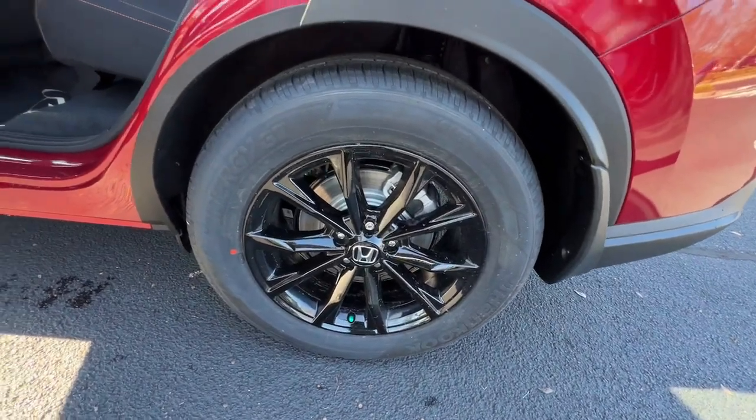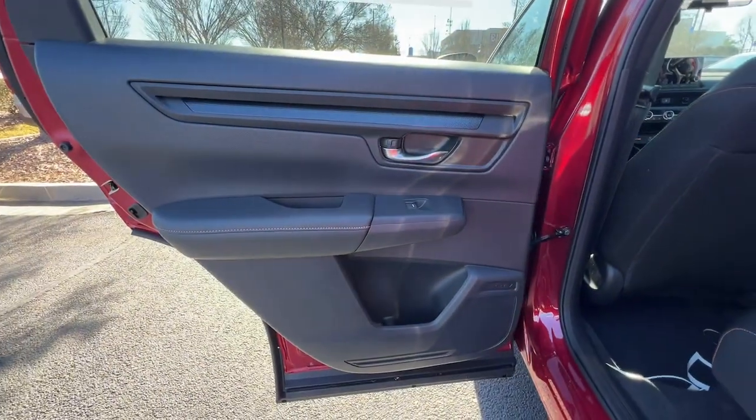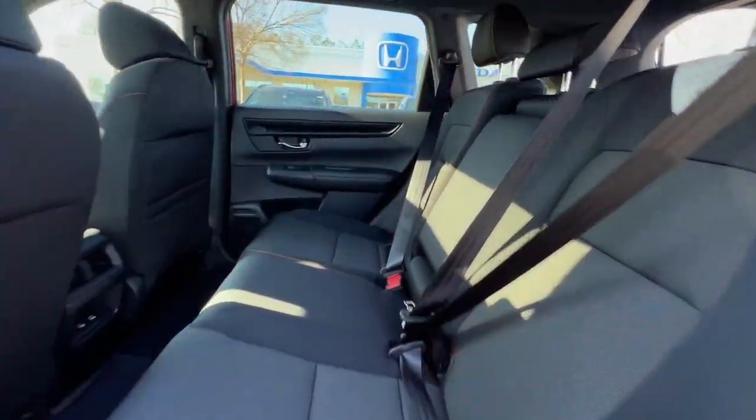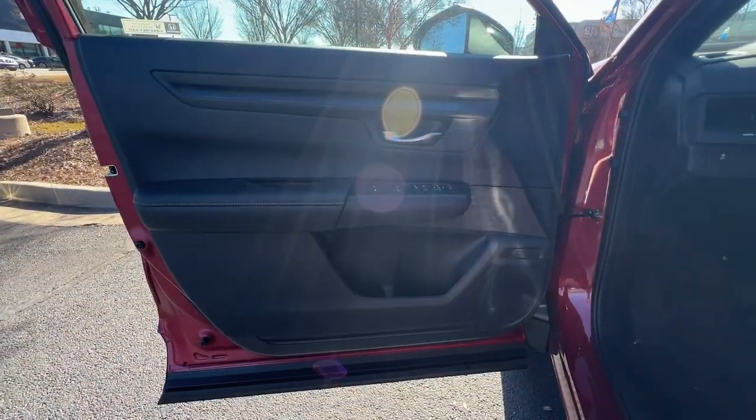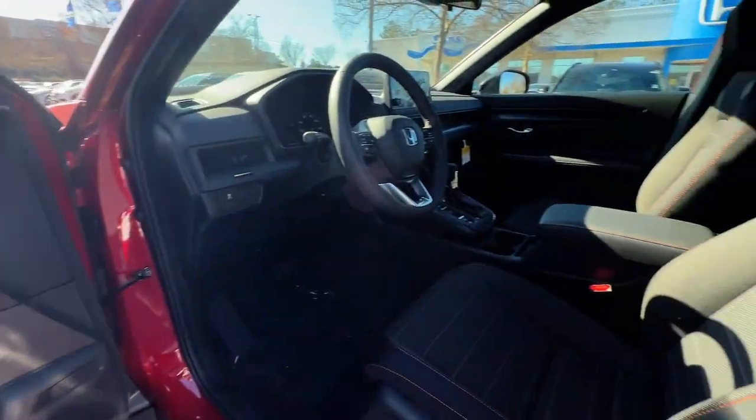Pre-collision system, lane departure warning, keyless entry, moonroof, keyless start, adaptive cruise control, remote engine start, heated mirrors, backup camera, lane keeping assist.